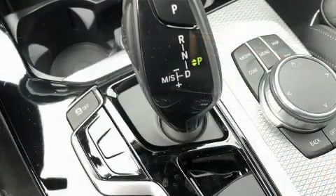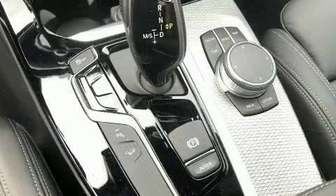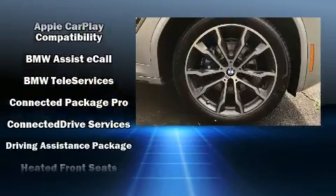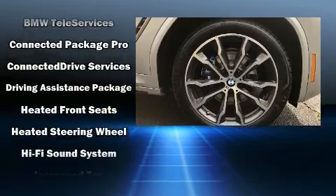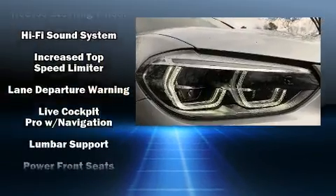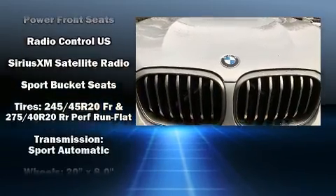BMW ensures the safety and security of its passengers with equipment such as dual front impact airbags with occupant-sensing airbag, head curtain airbags, brake assist, anti-whiplash front head restraints, a panic alarm, an emergency communication system, and four-wheel disc brakes with ABS.